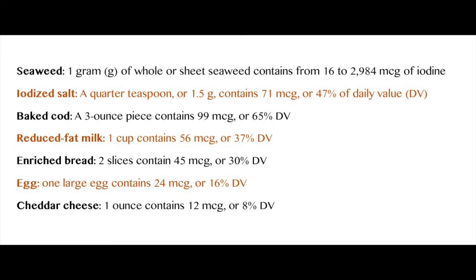Here are some good sources of iodine: seaweed, iodized salt, baked cod, reduced fat milk — make sure you stay away from commercial milk and go for organic — enriched bread, egg, and cheddar cheese.